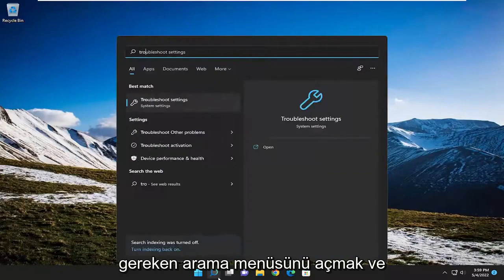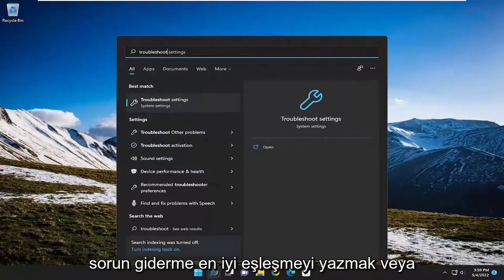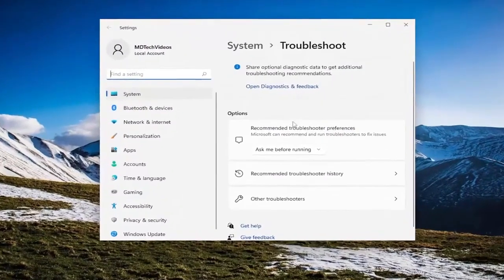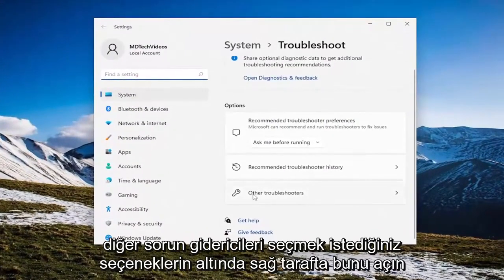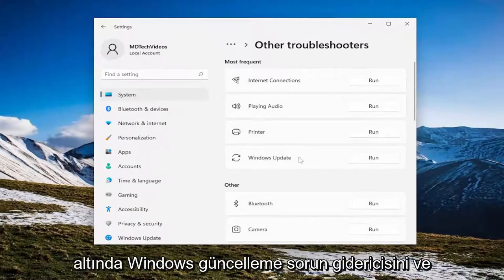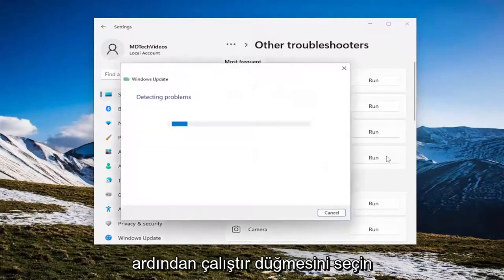All you have to do is open up the search menu and type in Troubleshoot. The best match to come back with is Troubleshoot Settings — go ahead and open that up. On the right side, underneath Options, you want to select Other Troubleshooters. And now underneath Most Frequent, select the Windows Update Troubleshooter and then the Run button.